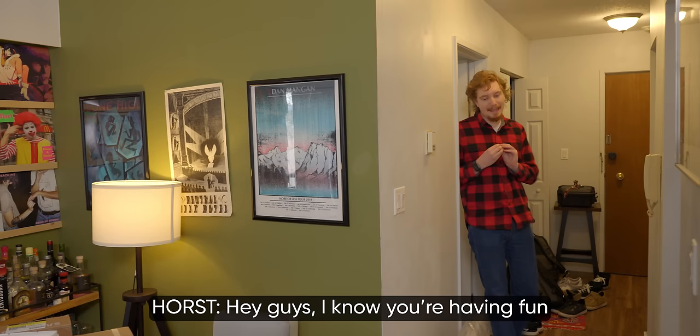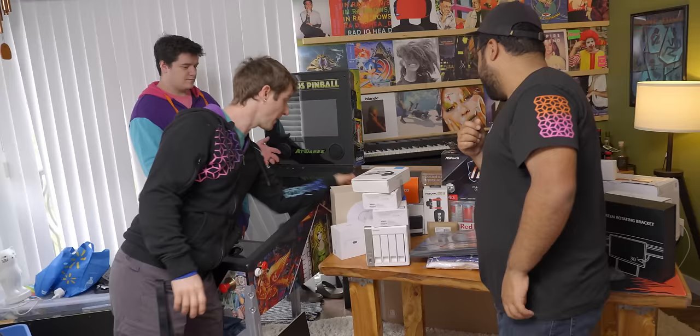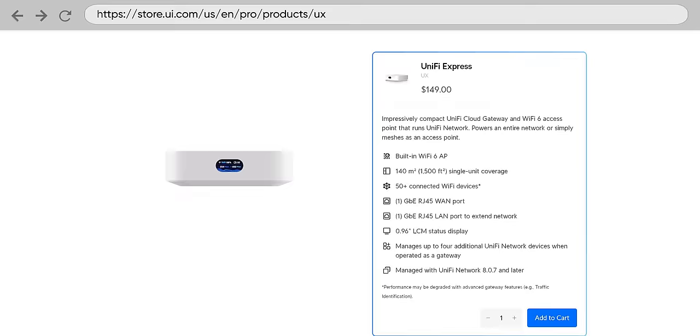Can the first thing you upgrade please be the Wi-Fi network? Yeah, let's do that now. That'll be a big upgrade. We're going Ubiquiti with the U7 Pro Wi-Fi 7, baby. Can you tell Jake helped me with my list of things to upgrade? The Ubiquiti fairy is real. To go with that, we've got a UniFi Express — this is going to be your router. Looks like an Apple TV.